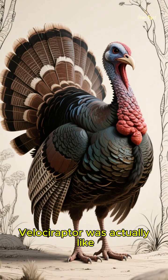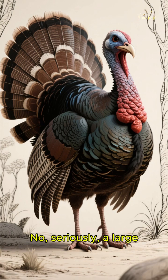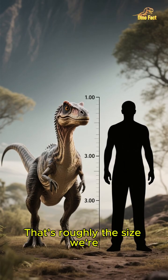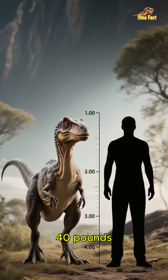Let's break down what a real Velociraptor was actually like. Imagine a turkey — no, seriously, a large, aggressive turkey. That's roughly the size we're talking about: maybe two feet tall at the hip and weighing around 30 to 40 pounds.